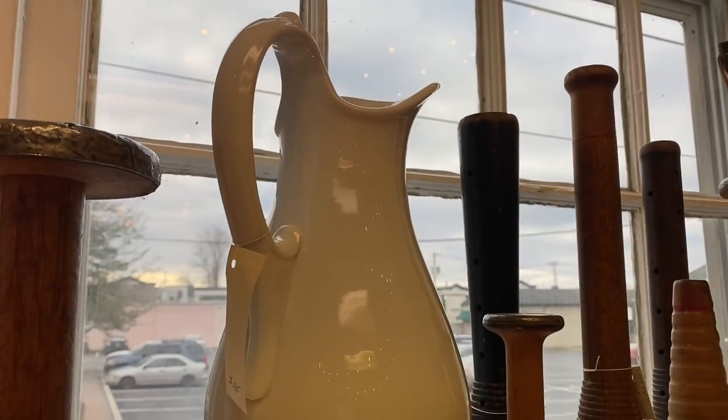For those who were inquiring about my vase from my last collection that I sold — I think it sold for $50 or $65, I'm not sure — I wanted to show you a very similar one. It's not even as cool as the one I just sold.